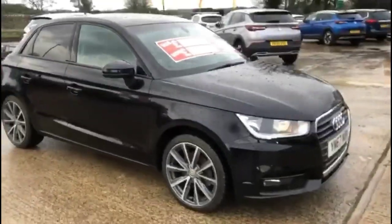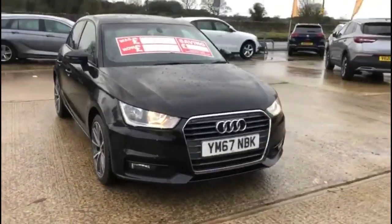Finance options are available as well as Bayless service plans. If you're interested in this vehicle, then please give us a call at Bayless Vauxhall.